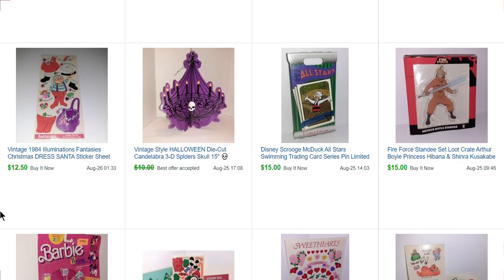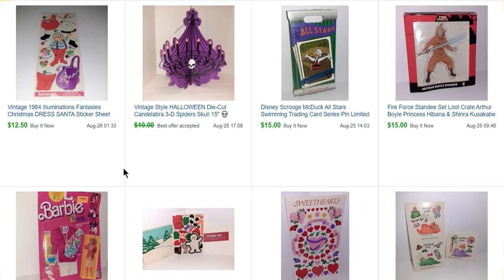I bought at Goodwill a little bag of mystery stuff — like a loot crate bag. I had no idea what was in it; I paid $6.99 for the bag. This was actually in the bag: a Fire Force standee set. Never heard of it, and there weren't any listed. I listed it for $15 and it sold right away — I probably could have gotten more out of it, but that's okay. There was also a Scrooge McDuck pin I paid $2.97 for at the Disney outlet store.